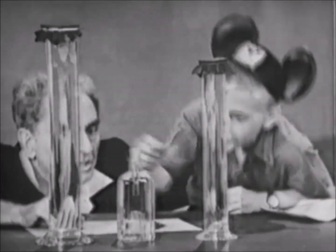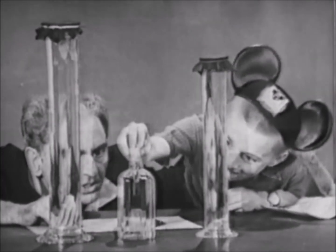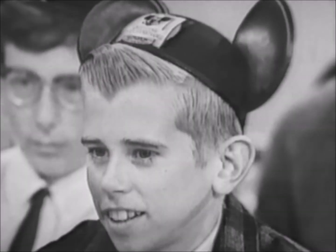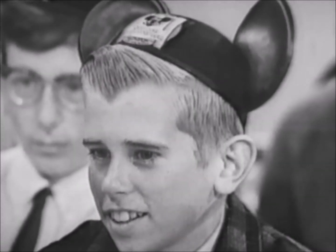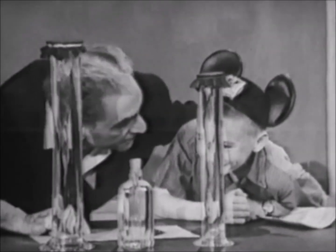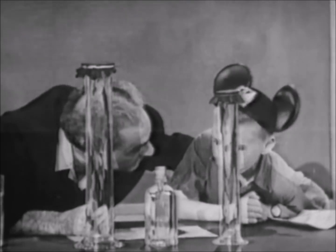You push it down. See if it doesn't work for you. Push down. There you are. Now release the pressure a little. Just release the stopper a little. There you are. Isn't that a wonderful thing? Can't you make one at home and study it? You know what this is called? Cartesian diver.